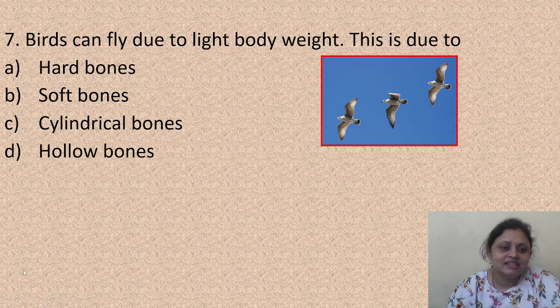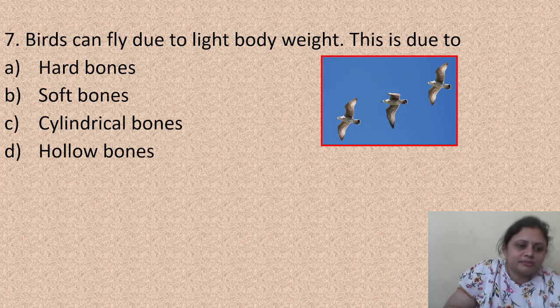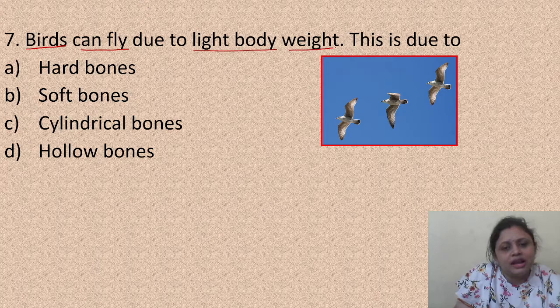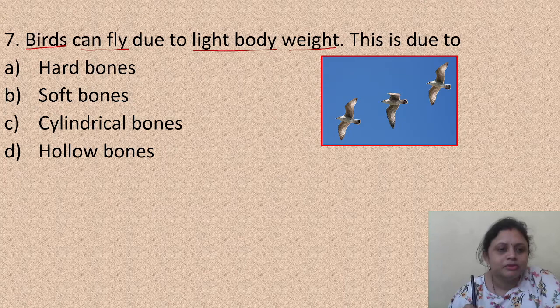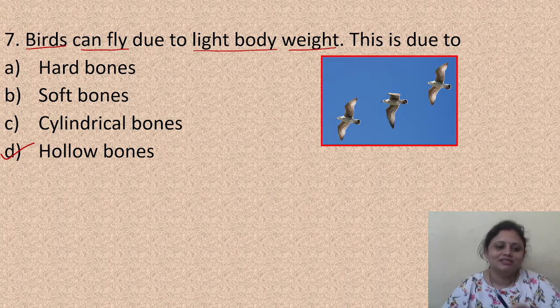Birds can fly due to light body weight. This is due to: A - hard bones, B - soft bones, C - cylindrical bones, D - hollow bones. We know birds can fly, and it is due to their light body weight. The correct answer is option D - hollow bones. Their bones are hollow, so their body weight is less, and that's why they can fly.